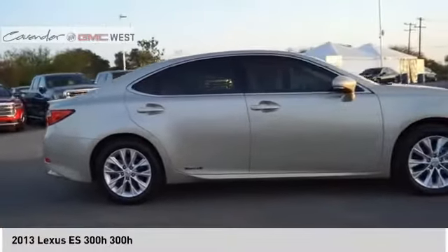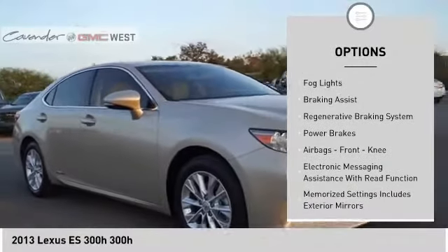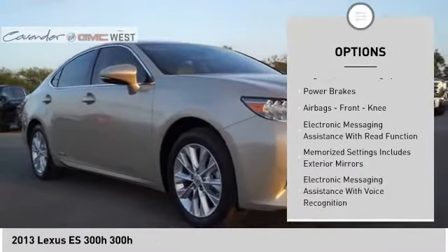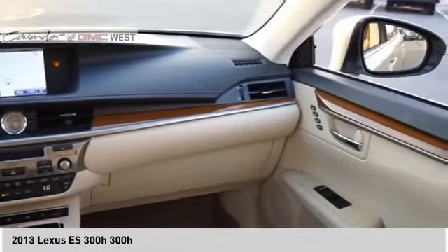Here are some of this vehicle's great options: power windows with safety reverse, traction control, stability control, starter type motor generator, fog lights, braking assist, regenerative braking system, and power brakes.